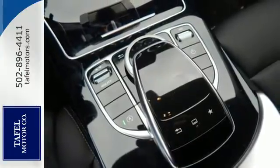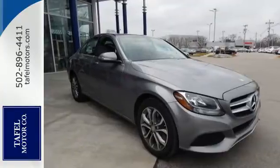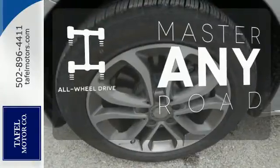you'll experience the exceptional luxury and superior craftsmanship that Mercedes-Benz is known for. The heated seats keep you comfortable no matter how cold it is. Control the road with all-wheel drive.